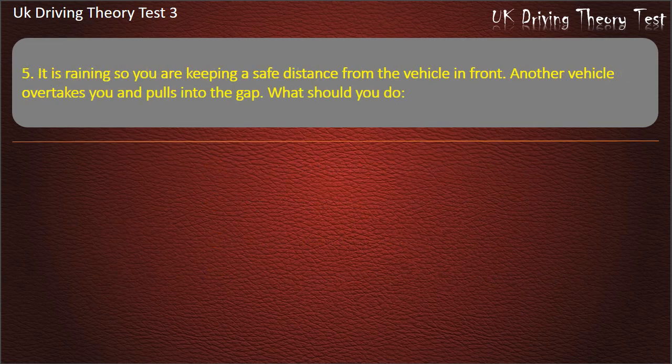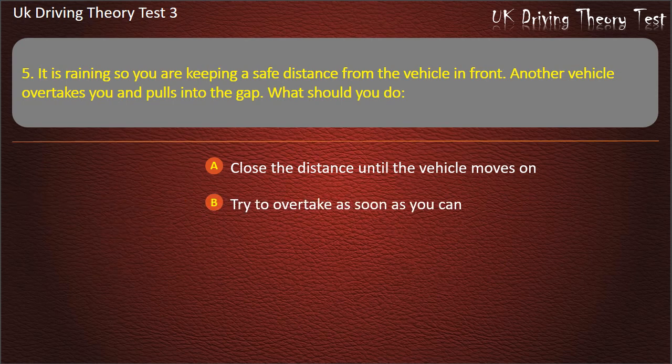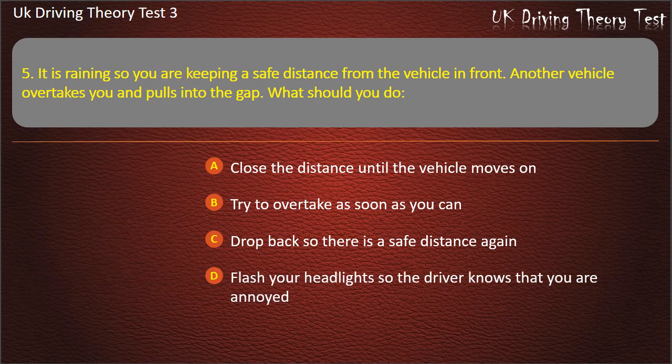Question 5. It is raining so you are keeping a safe distance from the vehicle in front. Another vehicle overtakes you and pulls into the gap. What should you do? Close the distance until the vehicle moves on. Try to overtake as soon as you can. Drop back so there is a safe distance again. Flash your headlights so the driver knows that you are annoyed. Answer: Drop back so there is a safe distance again.